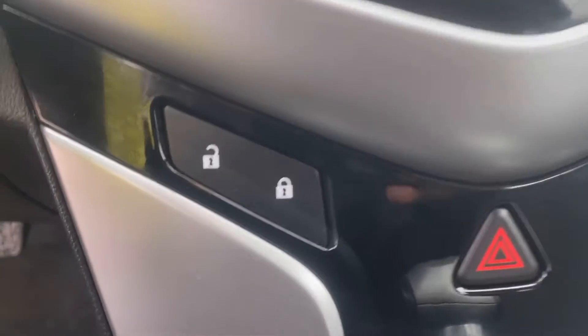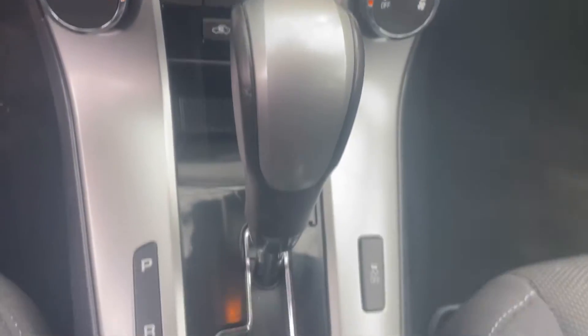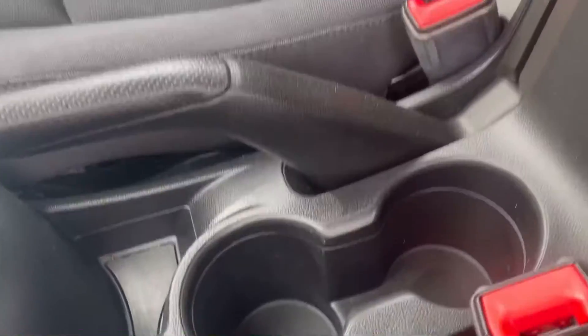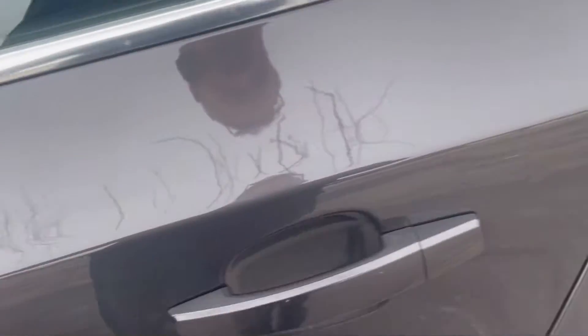You'll see the USB ports, power locks, climate control, and automatic shifter. There's a lot of ample storage room, including a nice big glove box. In the center console, you have cup holders, and you also have the armrest that opens up for a nice big storage compartment underneath.